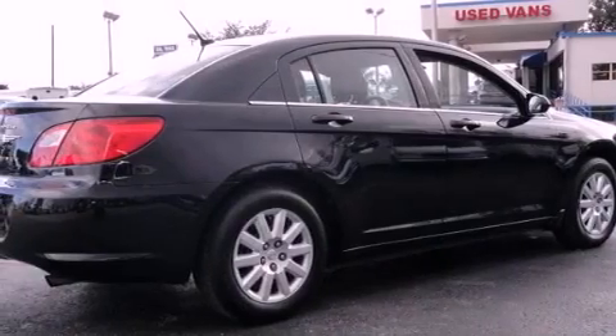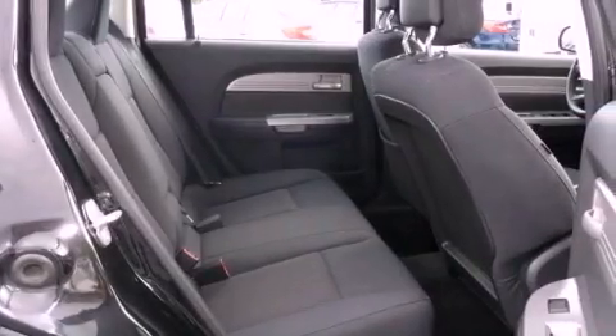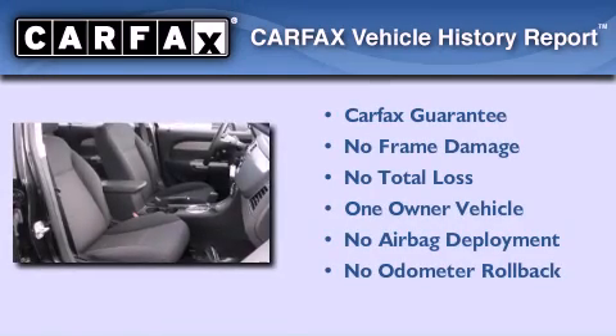With an EPA estimated rating of 30 miles per gallon on the highway, this vehicle is clearly a fuel-efficient choice. This Chrysler has had only one owner, and it qualifies for the Carfax buyback guarantee.